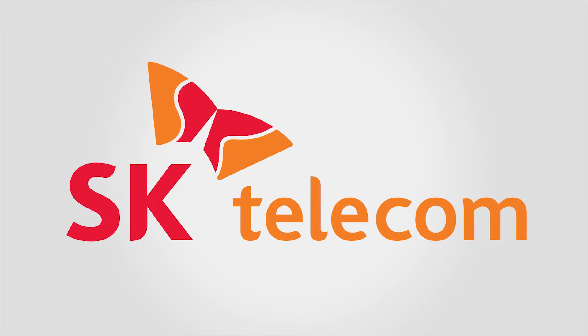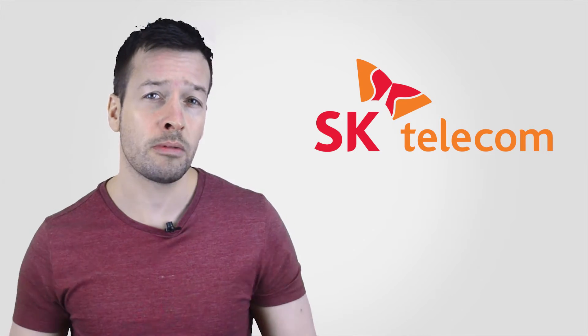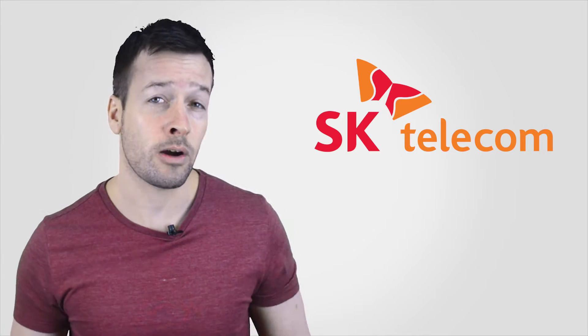Hi guys, I'm Philip Ignis from RoboPhil.com and on this video we're looking at the Korean smartphone robot called Albot from SK Telecom, which is a South Korean wireless telecommunications company. SK Telecom is South Korea's largest wireless carrier and leads the local market with a 50.5% share since its creation in 1984.